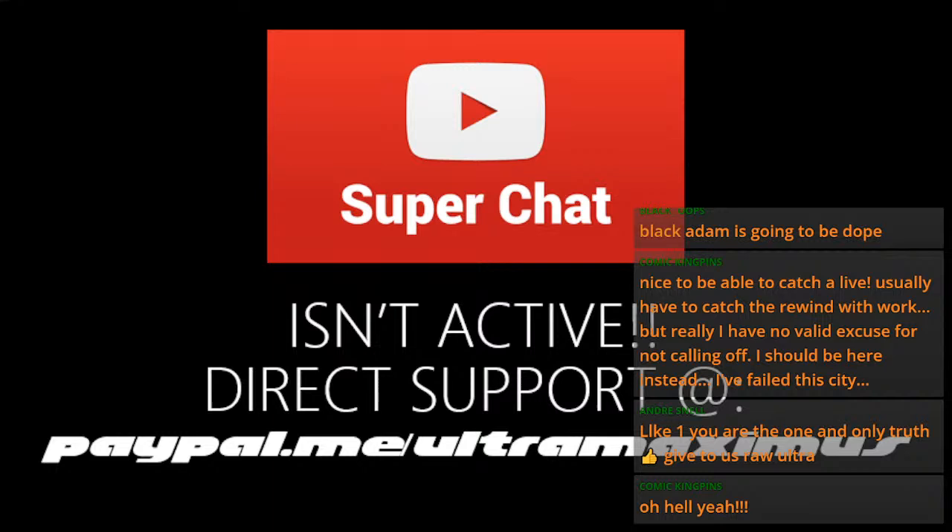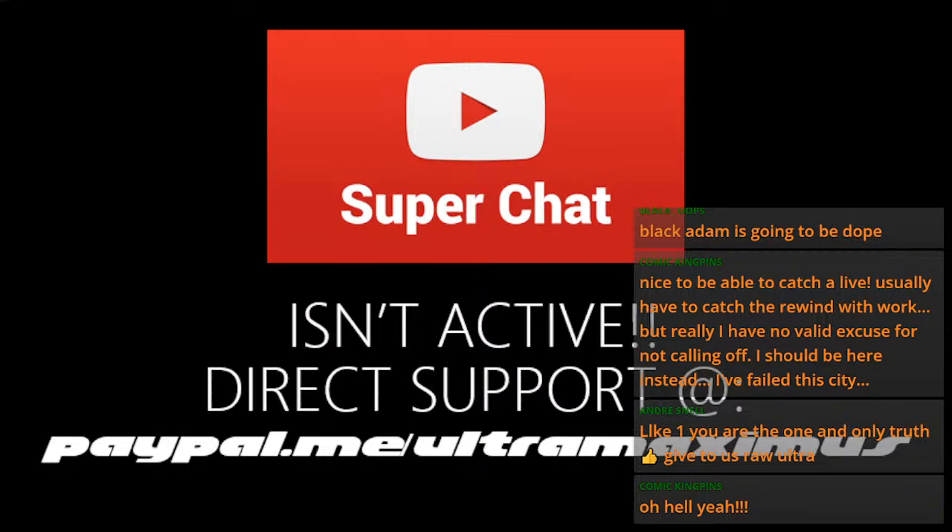If you don't want to see me go to work, you can provide direct support at paypal.me/ultramaximus. Super Chat isn't active yet, but once that Super Chat is active, maybe I'll be able to rake in a $100 Super Chat like Directing Chat did — that was awesome. But unfortunately I have to go to work this evening. I appreciate you all and the support you've thrown in before — you guys are really, really great, and I mean it from the bottom of my heart.